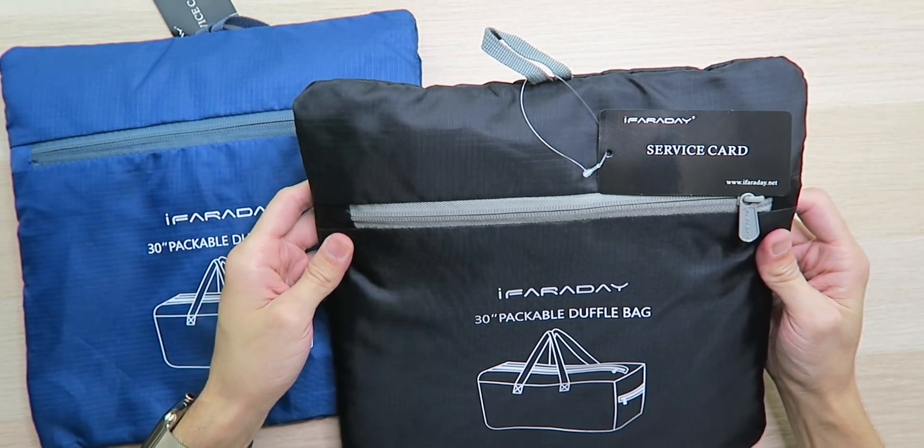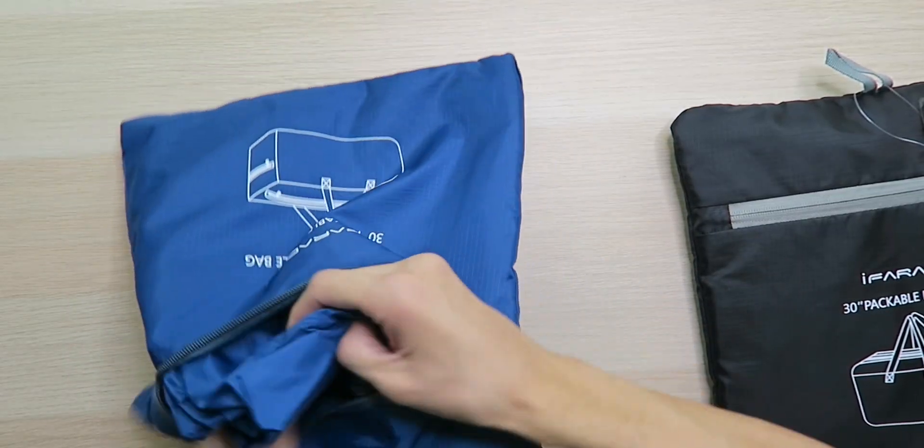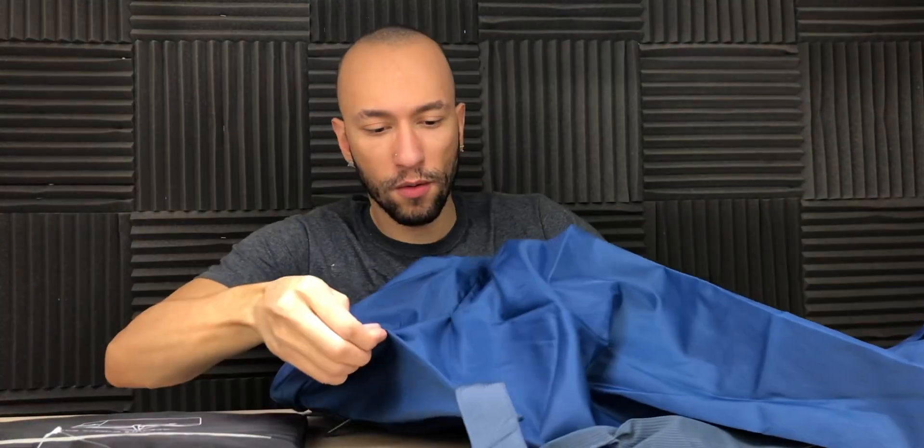This is very impressive. It basically folds into itself and you just put it with your shirts or something — it's that small. So let's unzip this real quick, get it unfolded, and see how big this thing actually gets. Wow, this thing is a lot bigger than I was expecting from that small size.